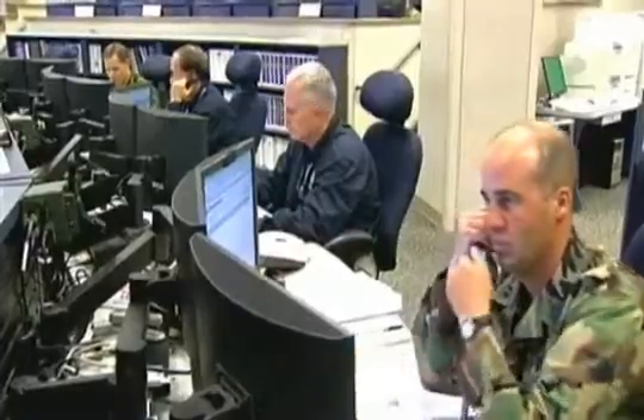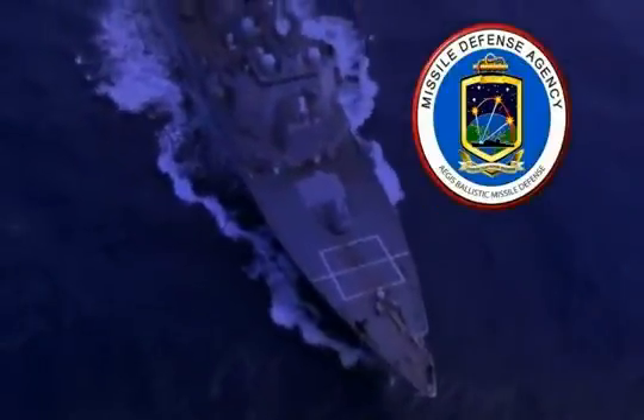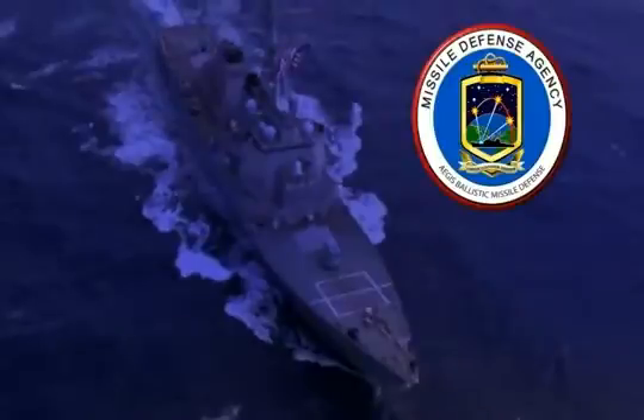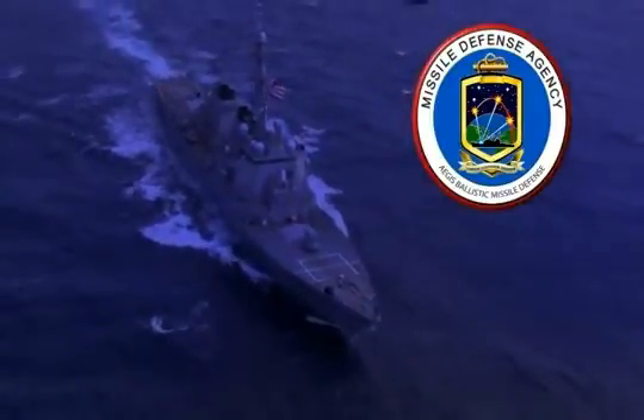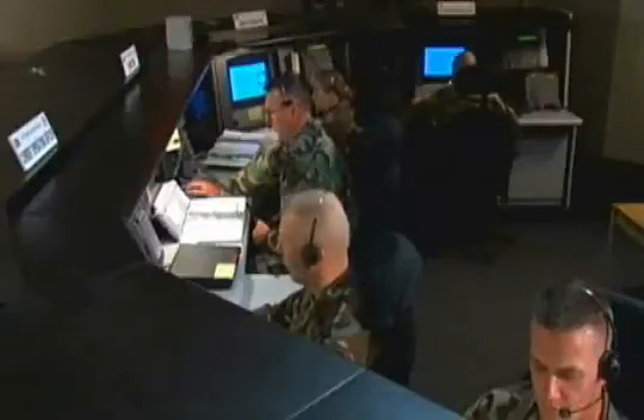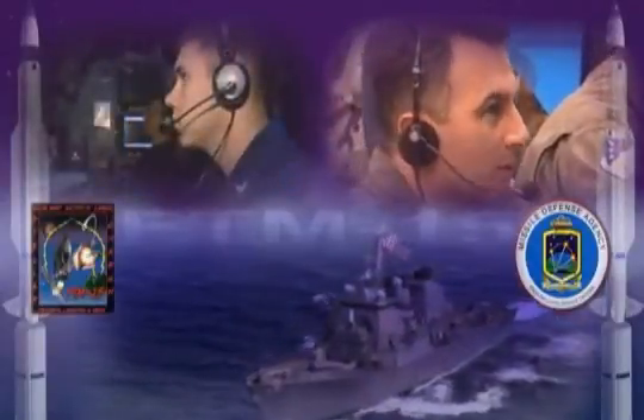In addition to USS O'Kane, the AN/TPY-2, C2BMC, several other ships, aircraft, and ground-based assets participated in the event and tracked the target. The U.S. Navy and Missile Defense Agency are continuing to improve and deploy the ballistic missile defense system, including Aegis BMD, AN/TPY-2, and the C2BMC. The success of FTM-15 shows that MDA and Aegis BMD are on course to fulfill the commitments of the phased adaptive approach. Aegis Ballistic Missile Defense — on target and forward deployed.